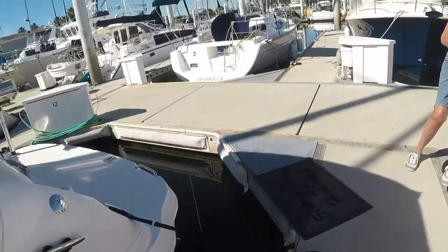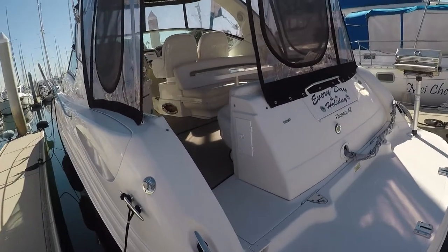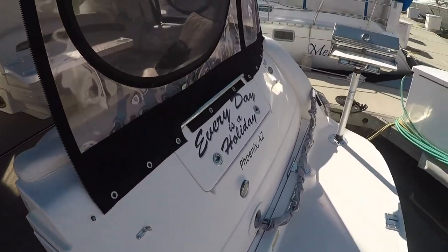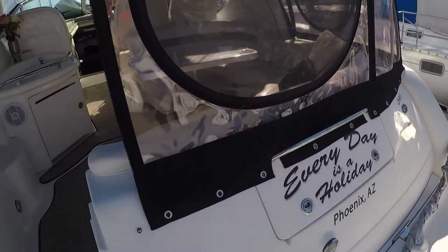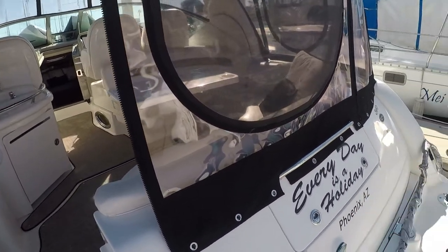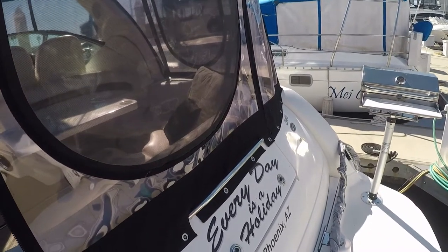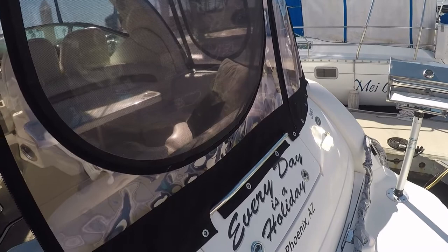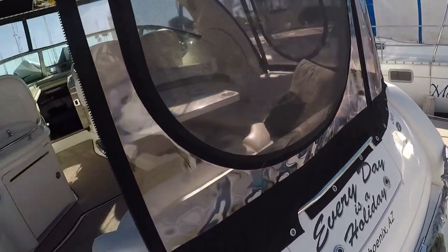When you step on the boat, the first thing you're going to see is the transom. The transom is basically where the living part of the boat stops at the end of the boat. If you have an outboard, it is the solid piece in the back that you hang your outboards from. We have inboards, so we don't have that. But this is the transom right here.